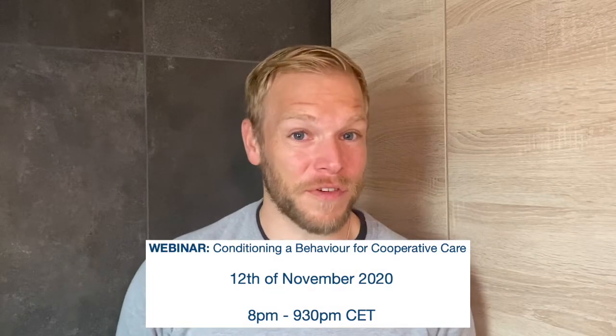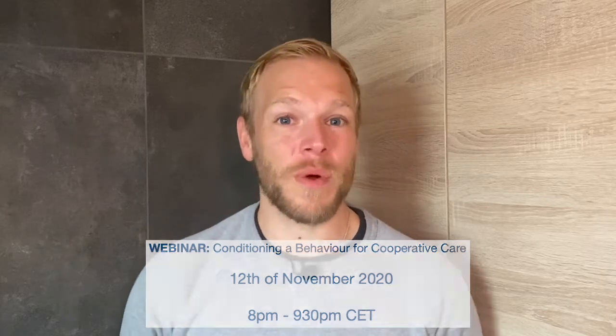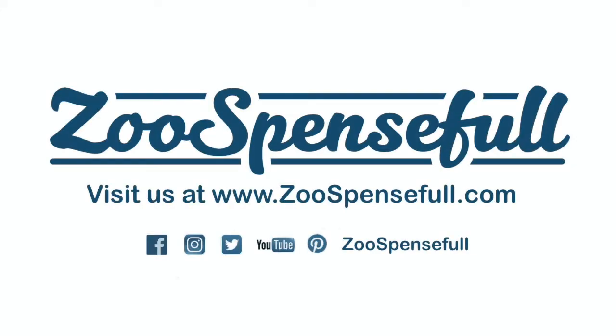Do you want to know more about this topic? Join us on the 12th of November 2020 for another suspenseful webinar.